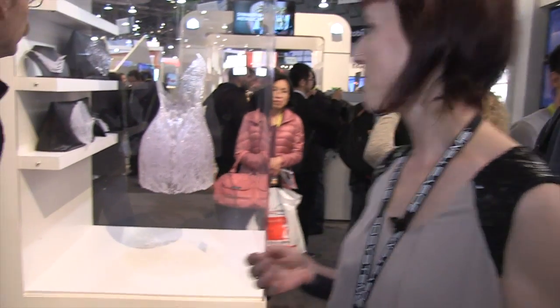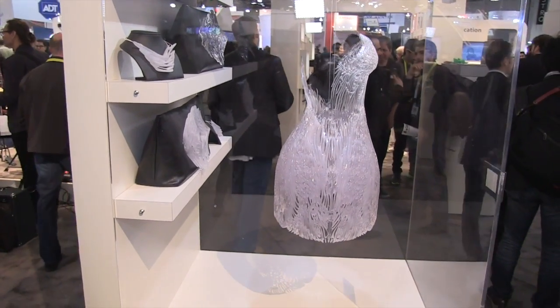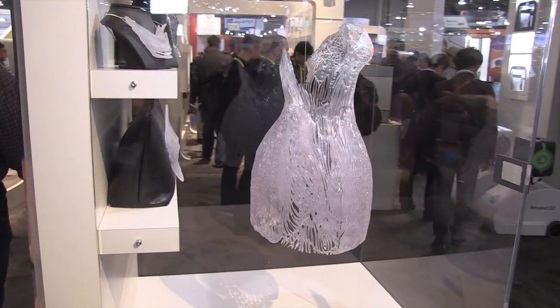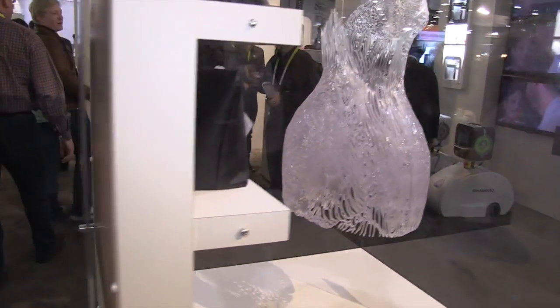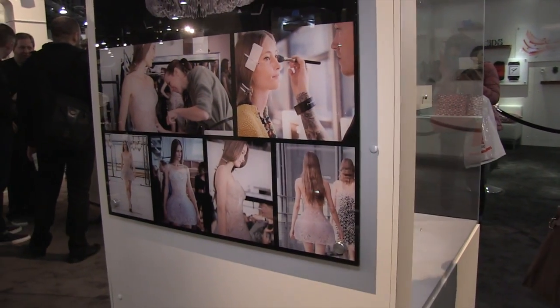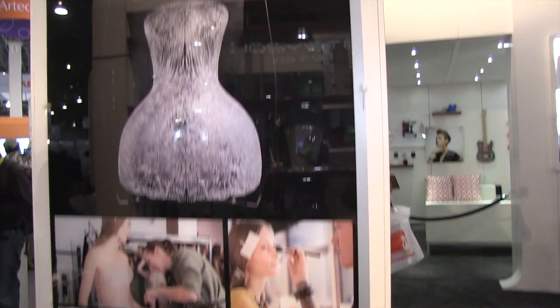Like this dress — it was designed in collaboration with Niccolò Casas, who's an Italian architect. We printed it in SLA, a beautiful clear, ice-like material. In order to do the design, we scanned the model, Ikelina, and created a dress that would fit her 100% perfectly. We printed it in two pieces, and it appeared at the Pompidou Centre at Fashion Week in Paris in September.